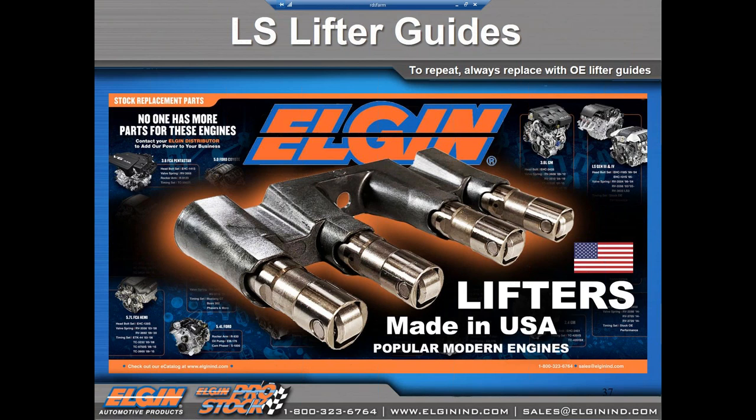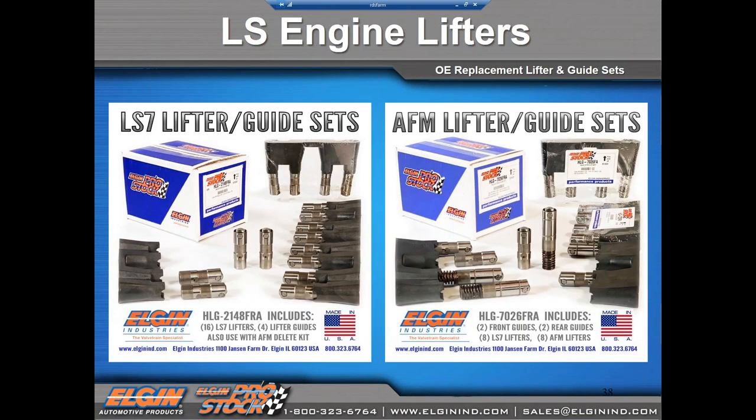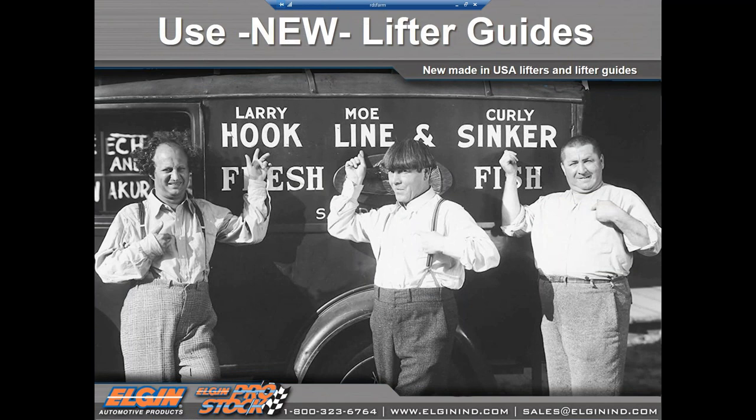Elgin lifters and lifter guides meet and exceed OE specifications — the exact specifications provided by GM engineers. Same material, same finish, same lifespan. Elgin lifters and guides are made in the USA and carry a lifetime warranty. We pack them in sets so you can choose the specific camshaft. The 2148 set is for LS1, Gen 3, and AFM delete. The 7026 set is for AFM engines and uses the better DFM lifter. Those are the biggest causes for LS engine failures: AFM failures, guide failures, and China failures.